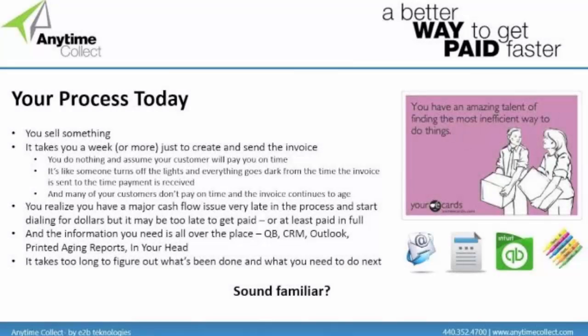This is what your process looks like today — I would almost bet the farm on it because we work with a lot of QuickBooks customers. You sell something, whether product or service, and then if you're lucky it takes about a week to create and send the invoice to the customer. Then nothing happens. You're basically sitting there on a wing and a prayer hoping that your customers are going to pay you on time. Anytime Collect fills that gap — it's everything that happens from the time the invoice is created in QuickBooks to the time you get paid.